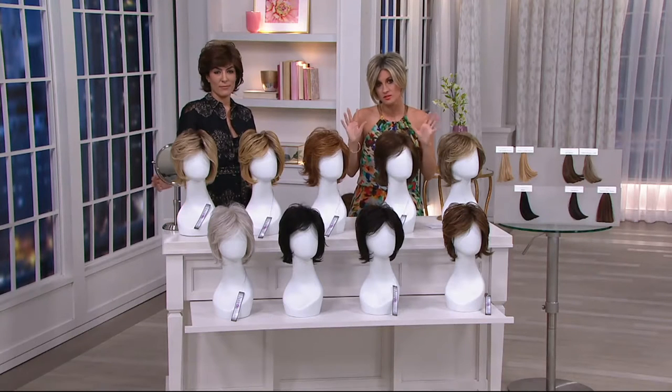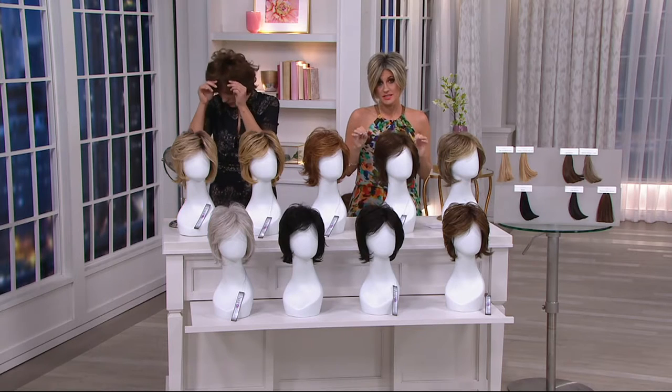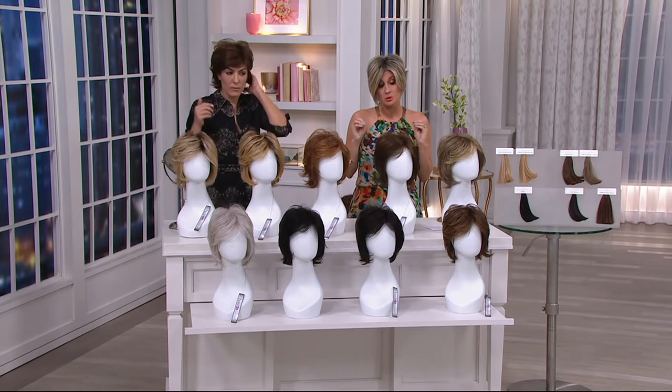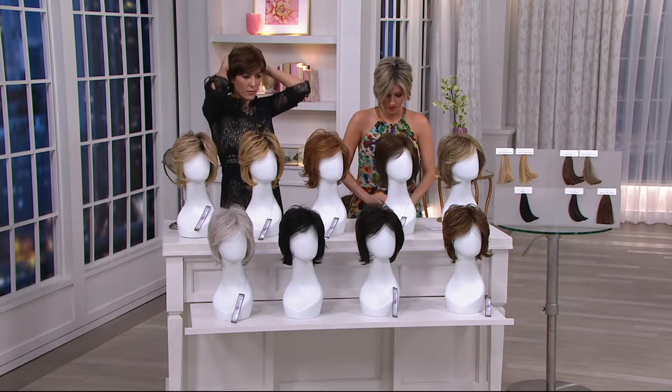We're going to ask you to just be patient. This is a one-day only, so the price is only good until the end of the day. This is the most affordable wig in the whole show, and it's also the shortest wig in the whole show.